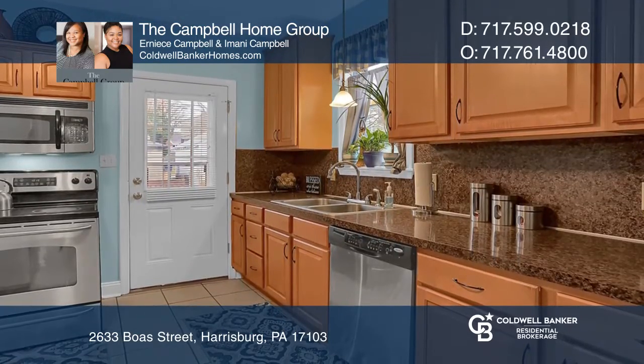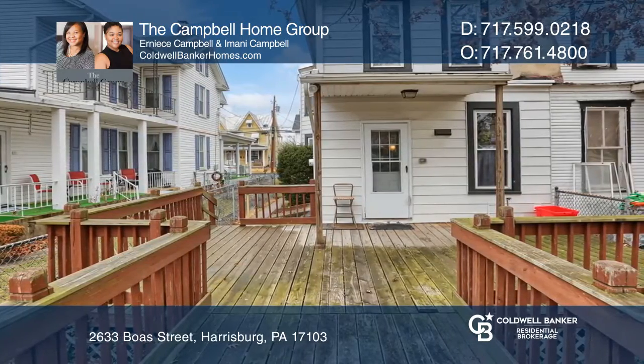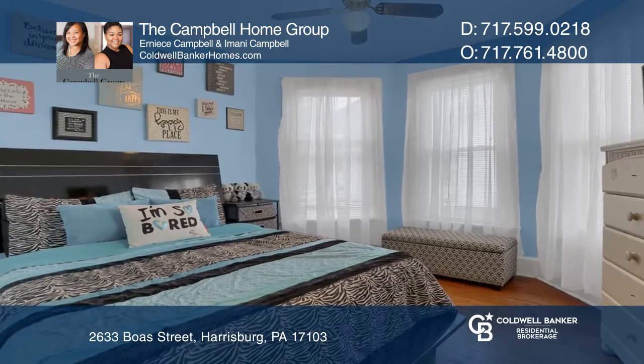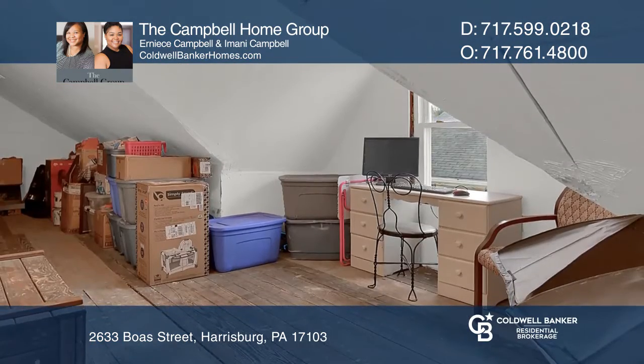Save your pennies as the seller recently had the heating system replaced and converted from oil to gas. The home also features additional storage space and off-street parking with the detached two-car garage.